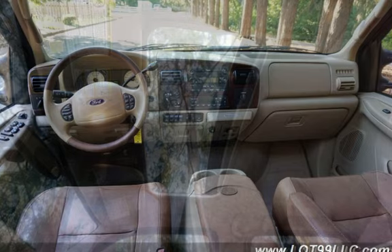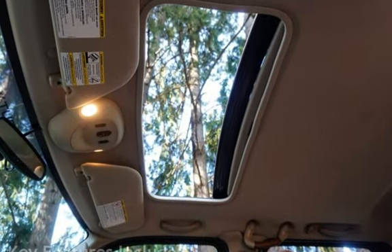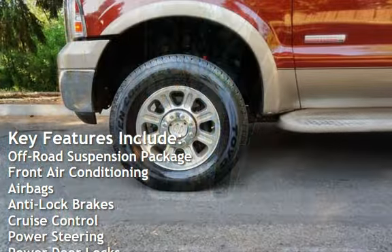This Ford has less than 168,000 miles on the odometer. Key features include an off-road suspension package and front air conditioning.